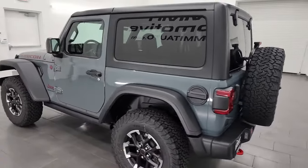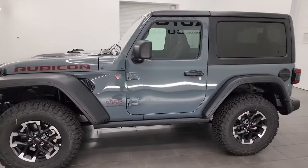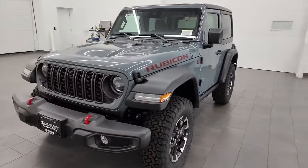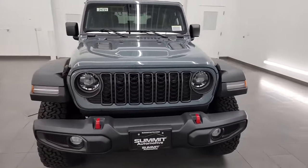This 2024 Jeep Wrangler has the 3.6-liter Pentastar V6 engine, 285 horsepower, 260 foot-pounds of torque. It's paired up with the 8-speed automatic transmission. It's going to get you 20 miles per gallon on the highway, 16 city, for an average of 18 miles per gallon.